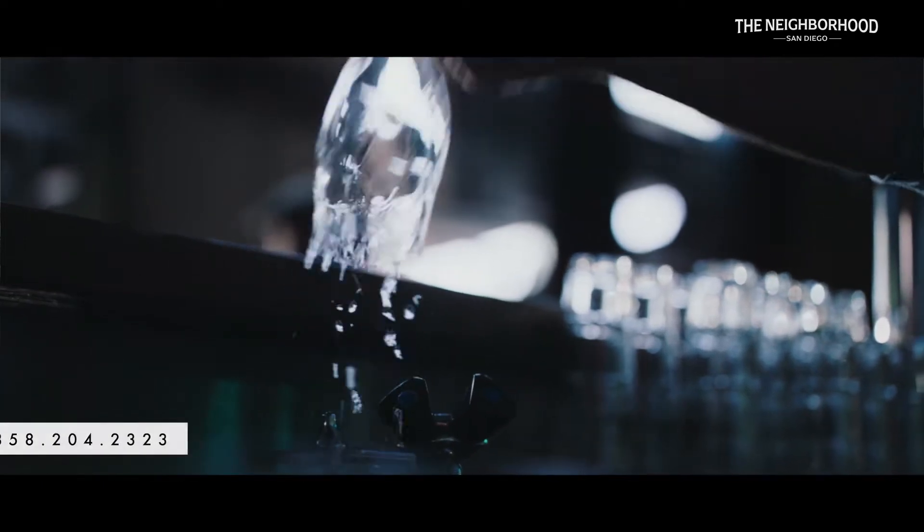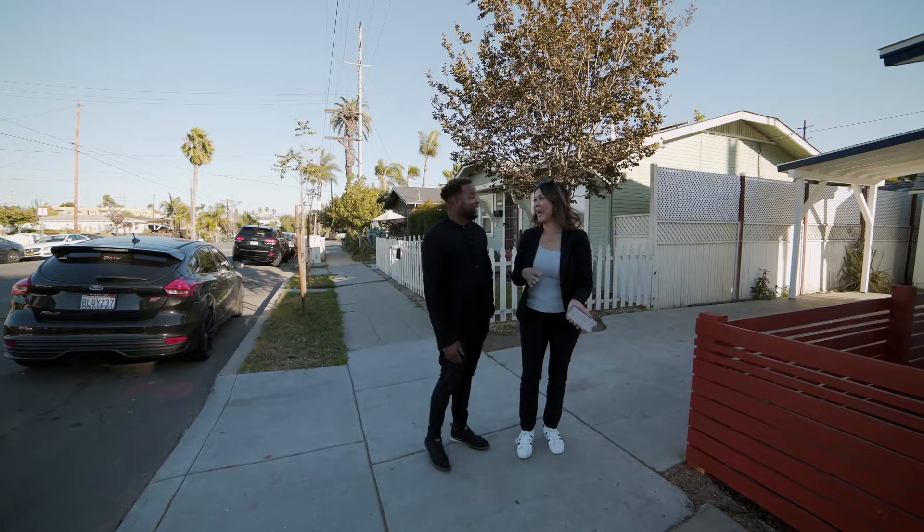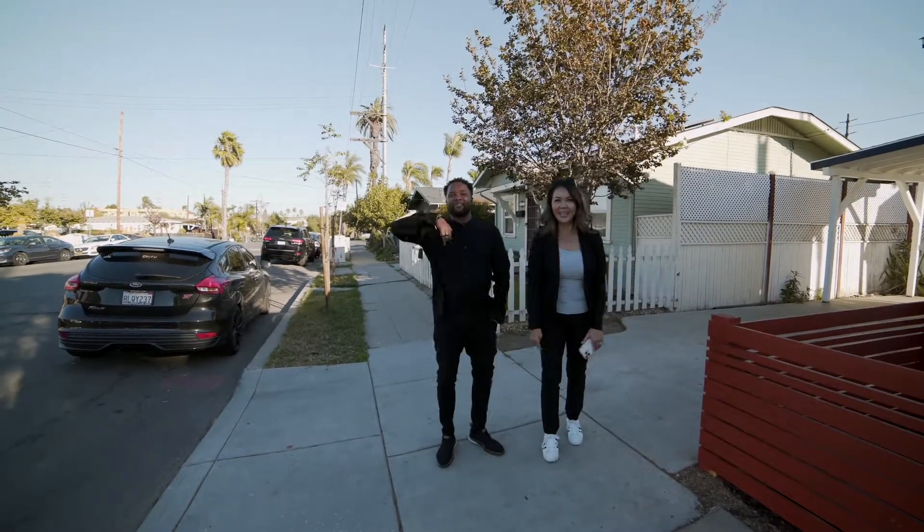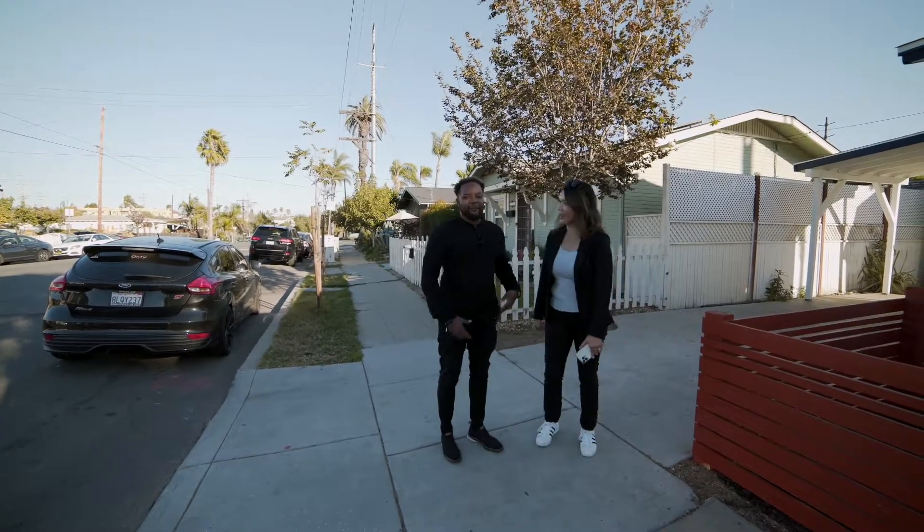It really is the cool hipster neighborhood and I'm a little tired from that walk, I have to admit. We need to get a beer! There we go — we're going to walk from here. But we're at your listing, come on in!